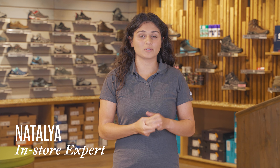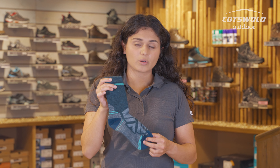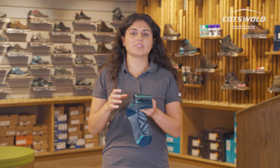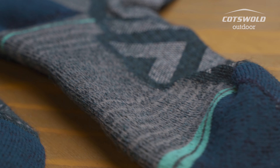Hi, I'm Natalia from the Cotsdart Door Store in Horsham and I'm here to discuss some options for you if you're someone who gets sweaty feet. So these are the Women's Smartwool Performance Hike Light Sock. These have got good breathability to them. They are 56% merino wool which is a nice high percentage for both insulation but also it's really good at wicking away sweat.